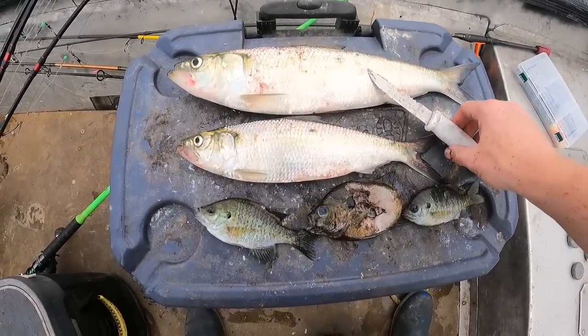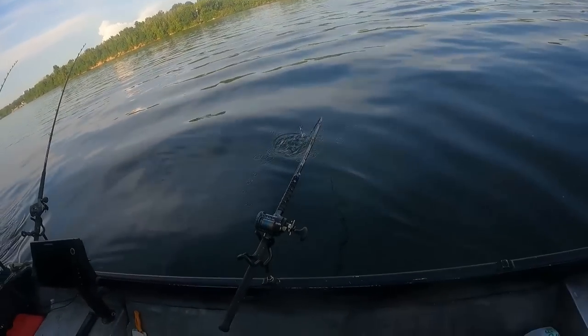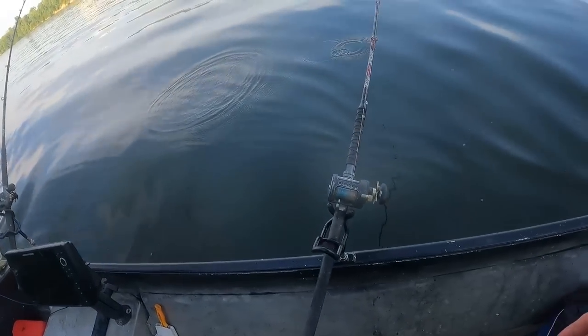We got options today on bait — fresh skipjack, fresh bluegill. We've got a jumbo hooked up, y'all. A jumbo!